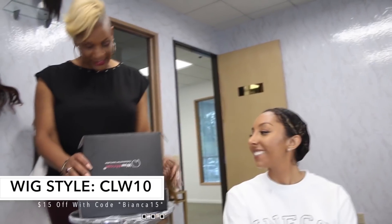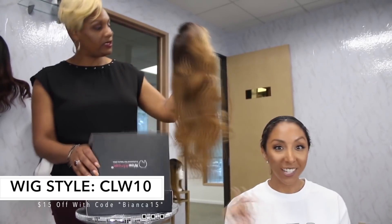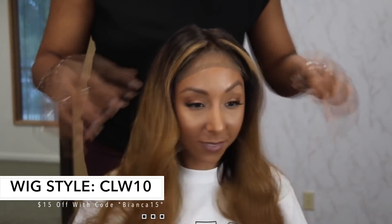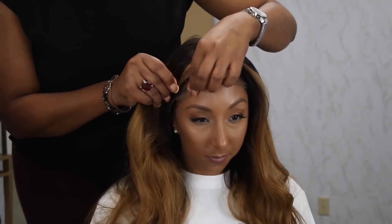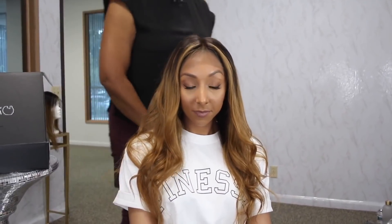So what I have for you to try is our CLW 10. It's 18 inches, sand cap 7, and 130 density. That nice and secure fit — it's not going anywhere. As you see, this is our light brown lace. No straightening, no flat iron, no heat damage. And it's 100% human hair, Brazilian. It has that beautiful color to it. Great for the springtime.